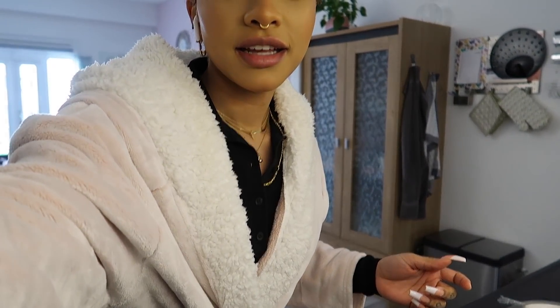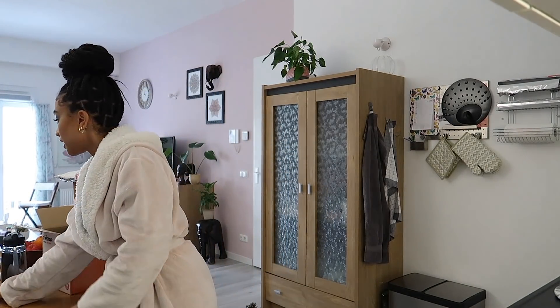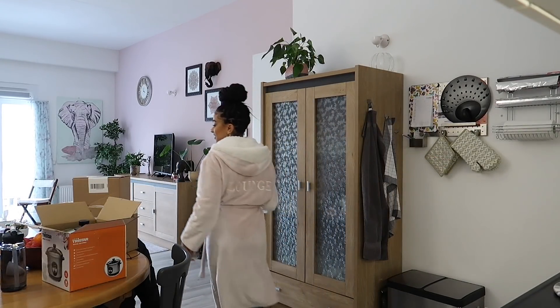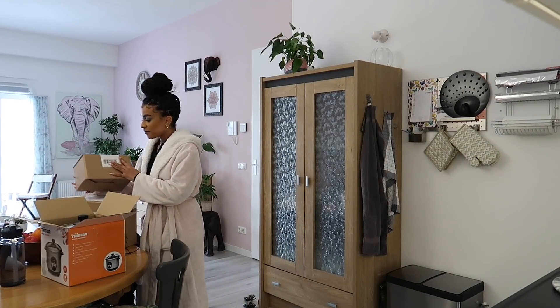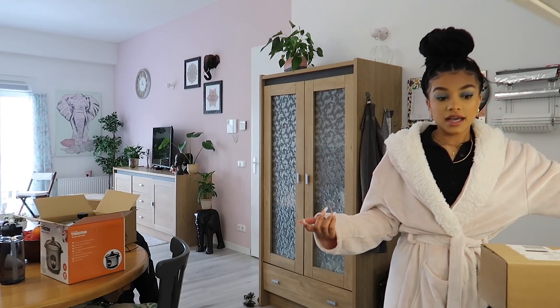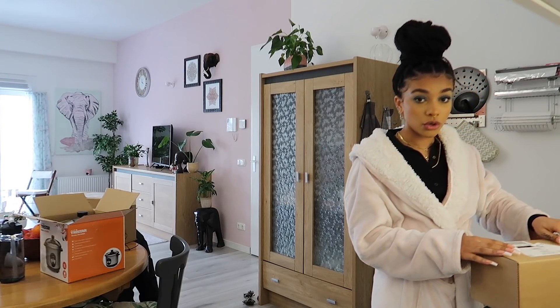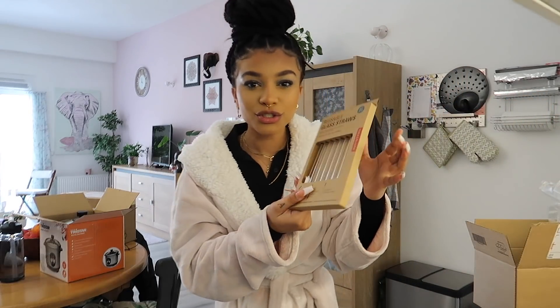I don't have my tripod so bear with me. I'm really excited - I just finished editing and also my Smeg toaster just came in. It was weird because yesterday I got my water kettle, which wasn't supposed to come until the 18th, and the toaster was supposed to come yesterday, but now they both came in on time. Also - glass straws!